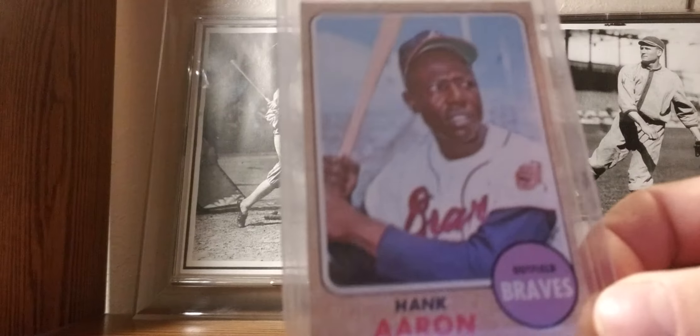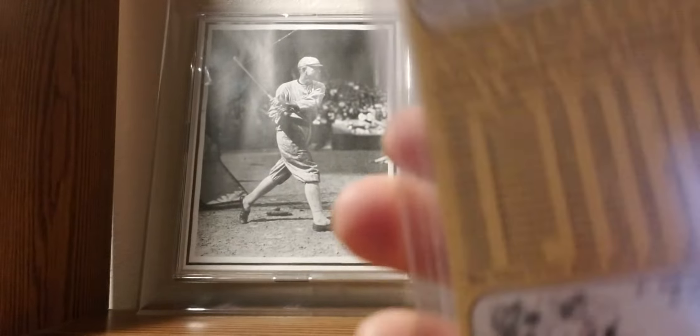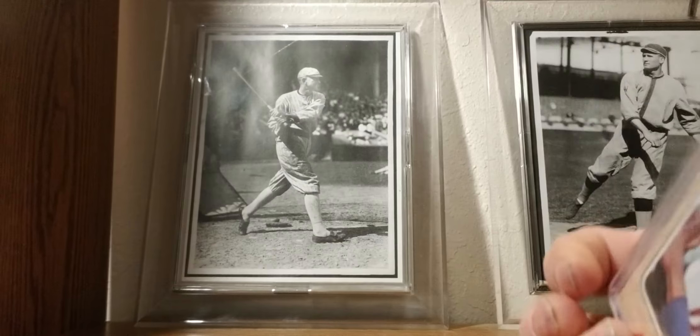1968 Topps: Hammerin' Hank Aaron. Not one of my favorite card designs from the 60s — not too fond of the borders or the color. But here's my Hank Aaron.